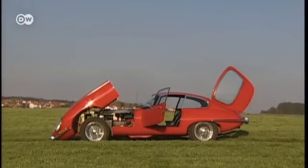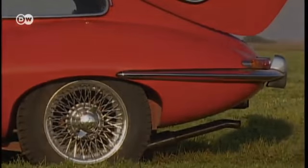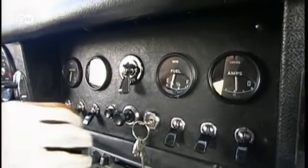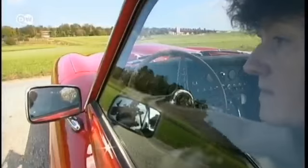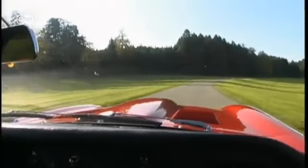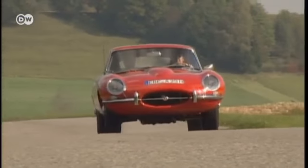Only 7,827 3.8-liter engine versions of the Series 1 E-Type were built. Prices continue to soar — the E-Type may well be over 50 years old, but it has lost nothing of its magnetic attraction. The Series 1 Roadsters can go for more than €100,000.